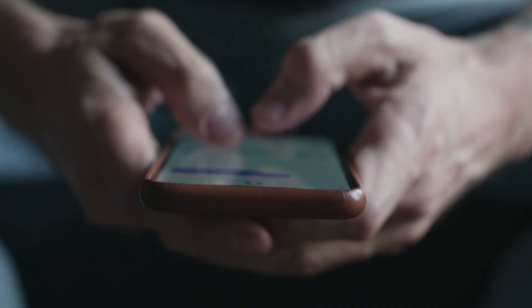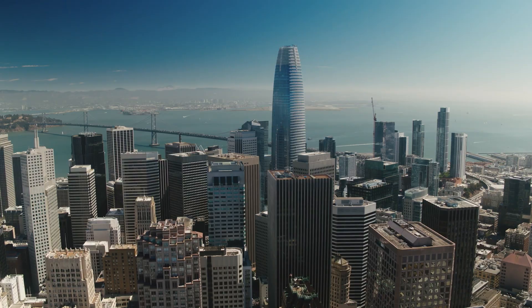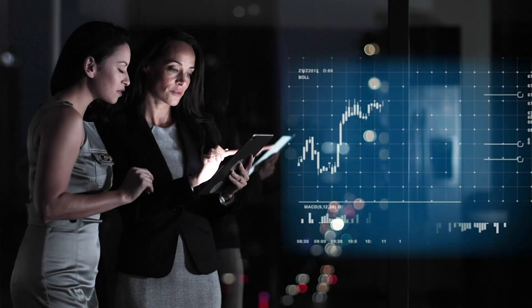Privacy is a top priority for any company handling user data, and these days, that's just about every company. As data policy and regulation continue the rapid evolution, privacy engineers have emerged to play a crucial role in taking these laws and guidelines and putting them into practice.